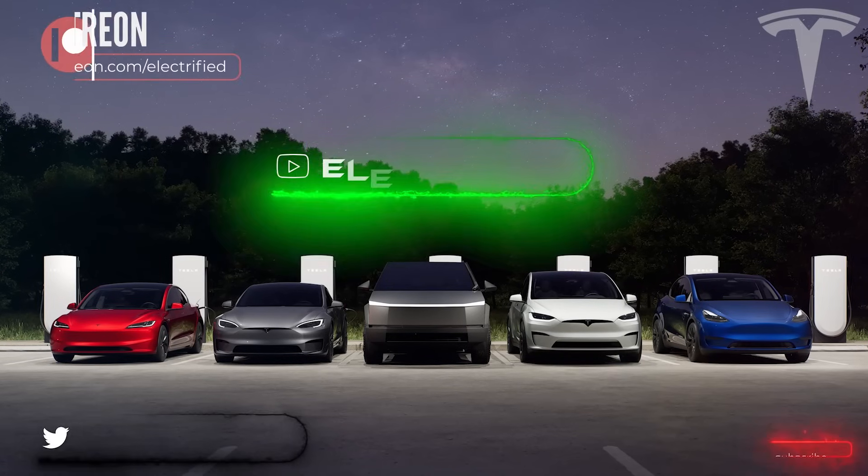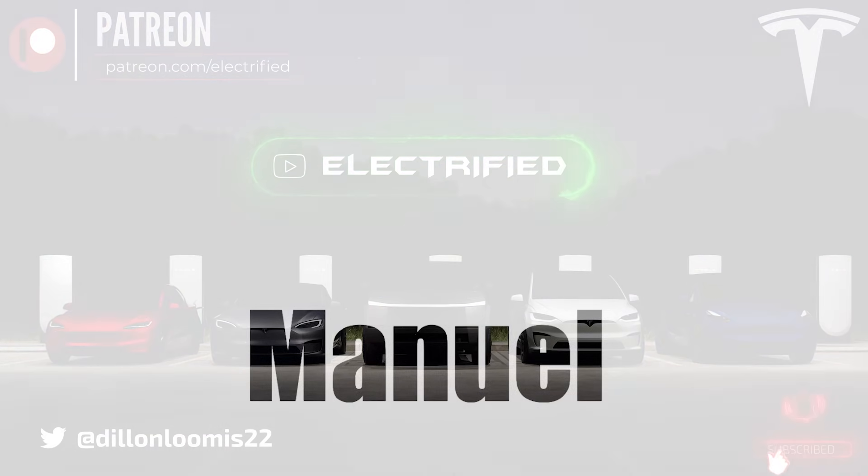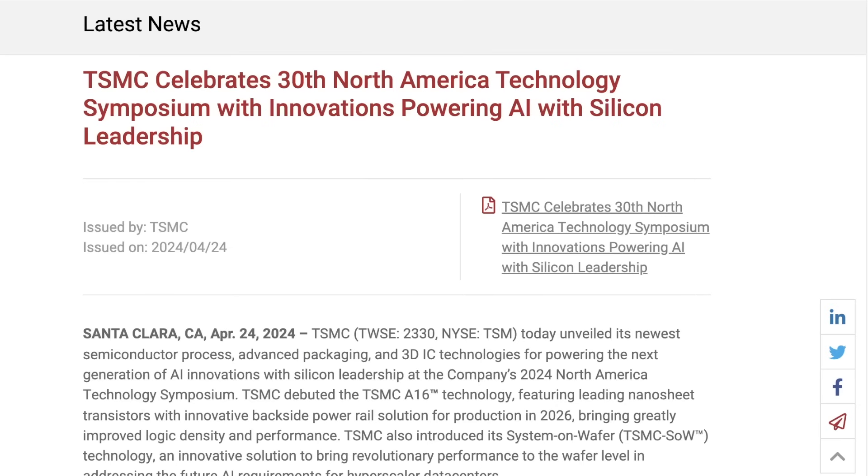Welcome to Electrified. It's your host Dylan Loomis. Quick shout out to my newest patron Manuel — thank you for choosing to support the channel. The reason you will not see me on screen today: I did some hill sprints outside this afternoon and it's allergy season, so my eyes will not stop watering. Just much easier not being on screen for today's video.